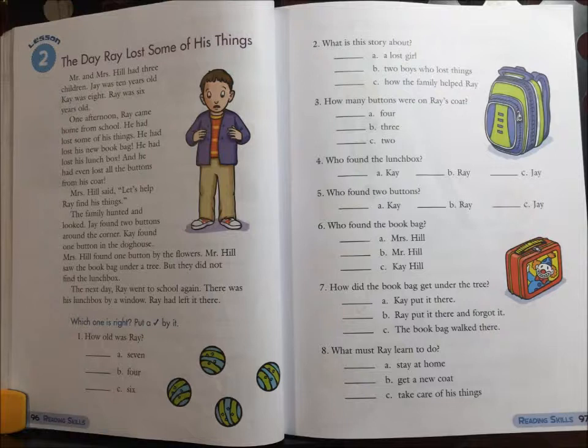8. What must Ray learn to do? A. Stay at home. B. Get a new coat. Or C. Take care of his things.